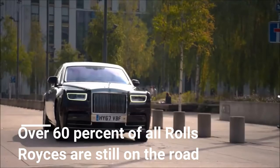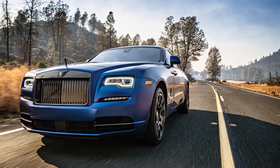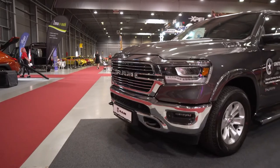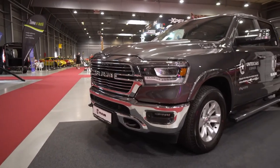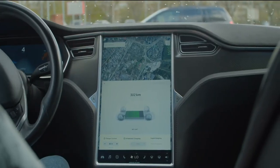Over 60% of all Rolls-Royces are still on the road. Rolls-Royce is always focused on crafting durable and enduring vehicles. The commitment to superior build quality means that at least 65% of all Rolls-Royce cars ever to emerge from the production line are still operational and on the roads today.